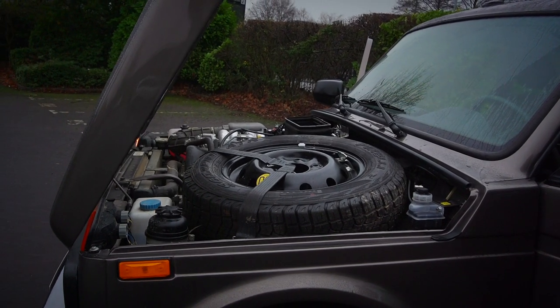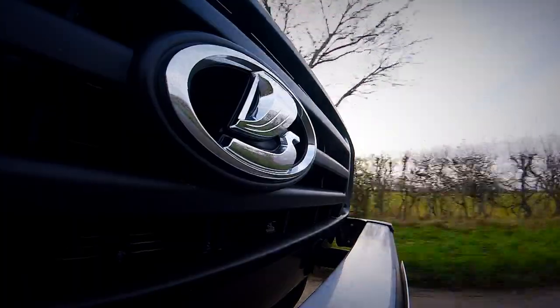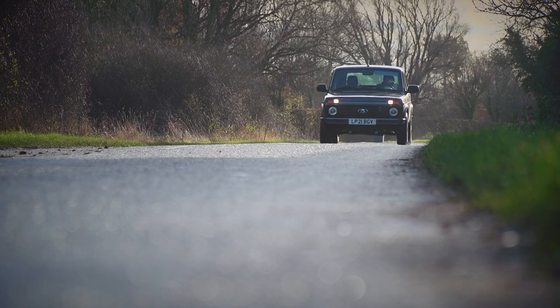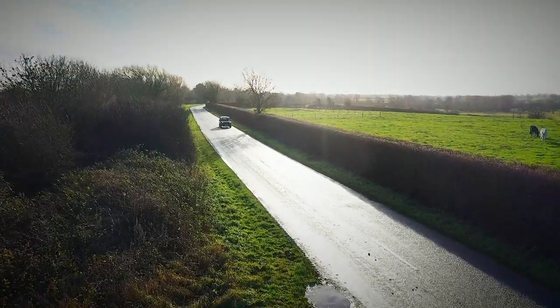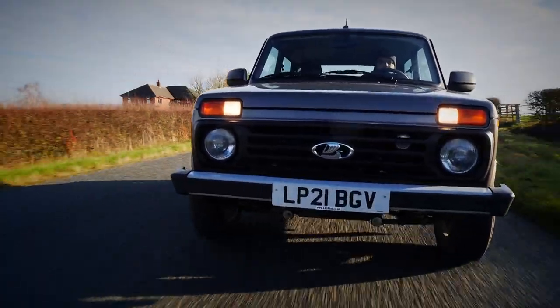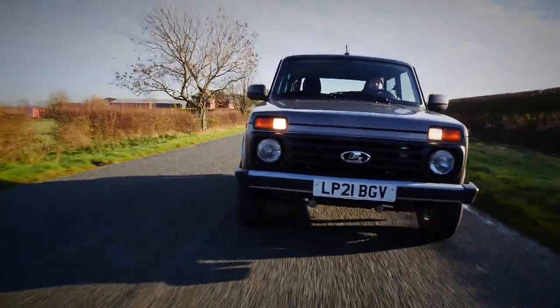Under the bonnet is a refreshingly modern 1.7 petrol engine producing 82 brake horsepower. No, it isn't fast — 0 to 62 takes 17 seconds — but it is ULEZ compliant and meets Euro 5 emissions standards. It's fairly refined too, although straying much above 60mph on a motorway can get a little noisy.